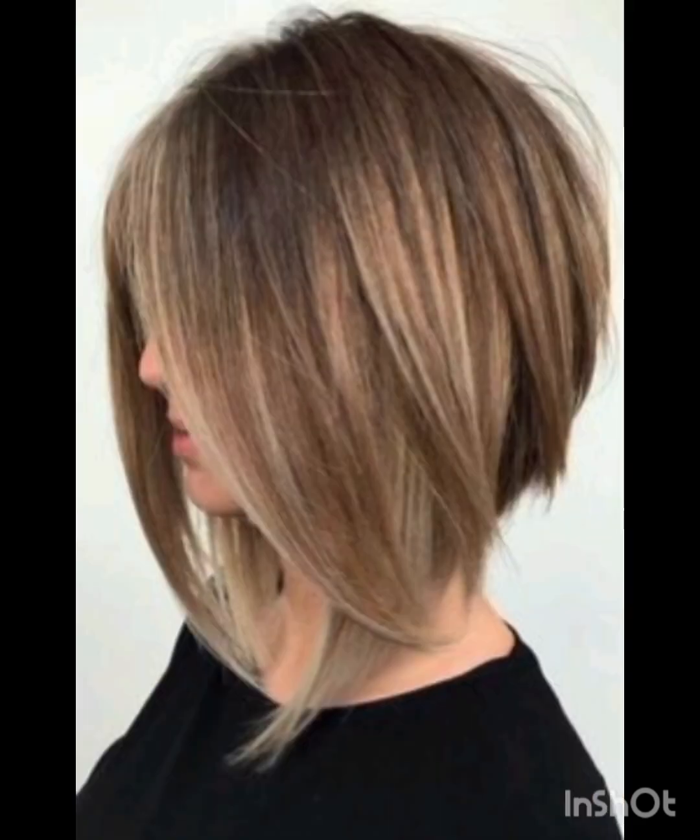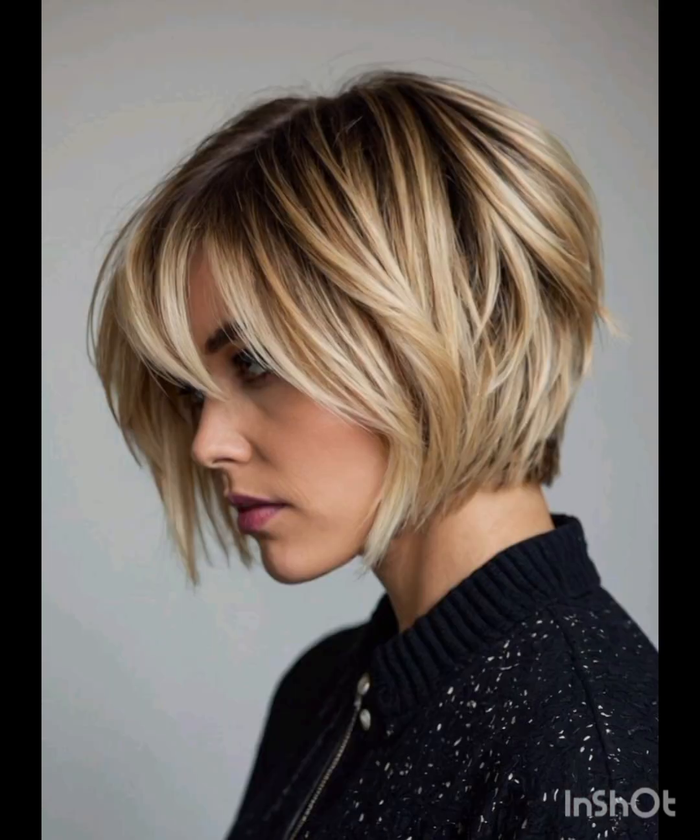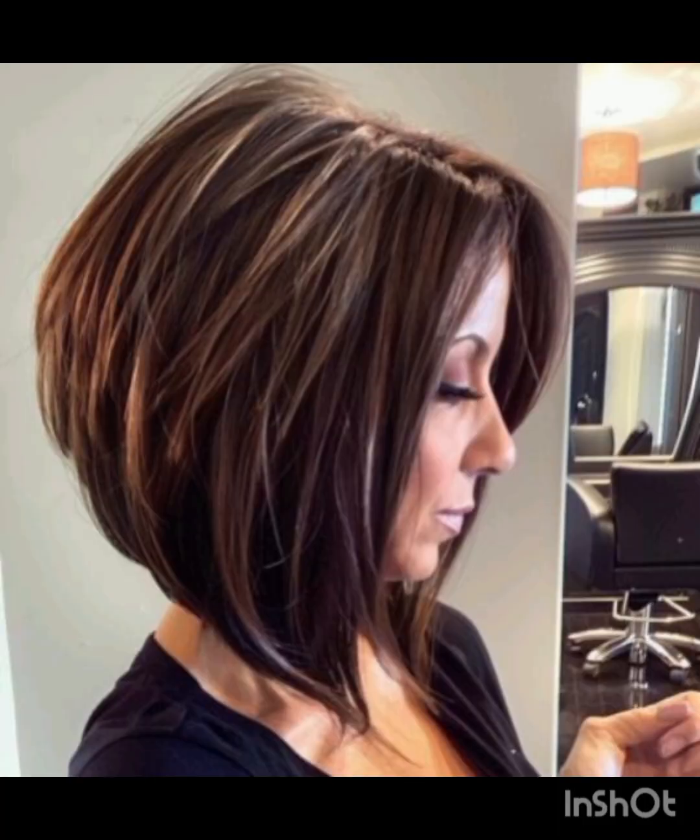A pixie cut is a chic and daring hairstyle that exudes confidence and style. With its short cropped length and closely shaved or tapered sides, this timeless haircut typically features longer layers on top that allow for versatility in styling — whether slicked back for a polished look or tousled for a more casual vibe. It's a popular choice among those seeking a bold change or wanting to highlight facial features, as it can accentuate the eyes, cheekbones, and jawlines.